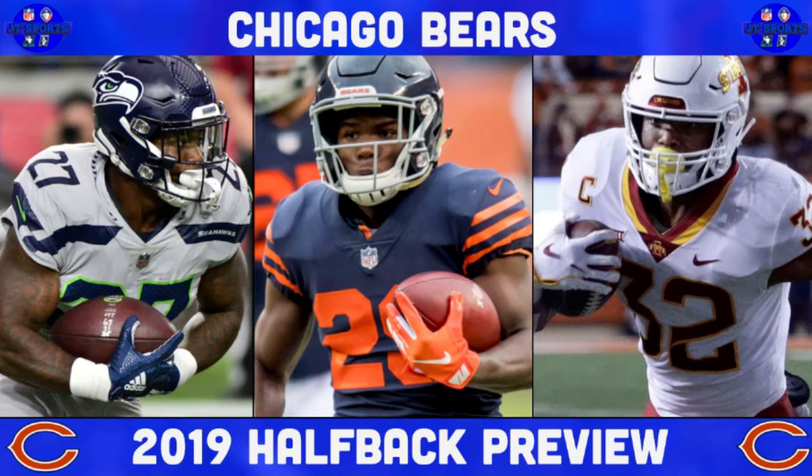Make sure to like the video and subscribe to the channel, as I upload NFL content daily. The Chicago Bears halfback group in general is pretty solid — they have a lot of versatile guys who can do a lot of things, and a lot of them fit very well in the Matt Nagy system. It's going to be interesting to see who steps up as the starting halfback since they traded away Jordan Howard.